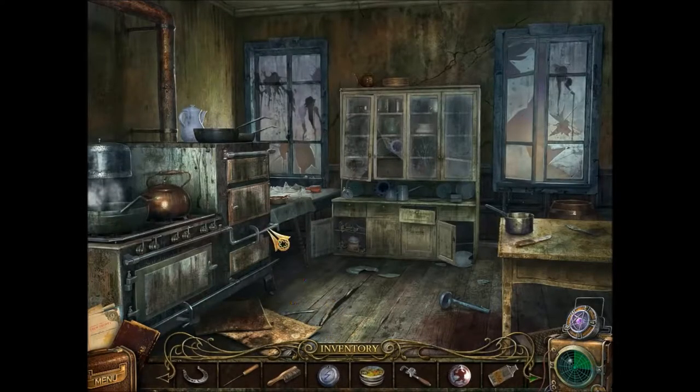All right, we are back here in a kitchen and we have so much stuff: a bottle for acid, a metal, a wrench, an empty ten bucks, a metal again, a brush, and a horseshoe.